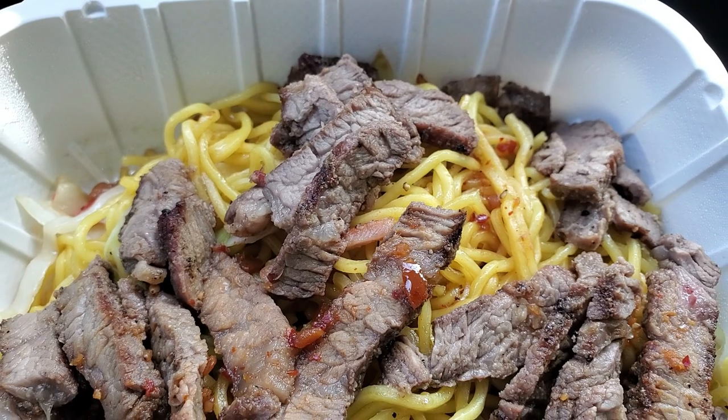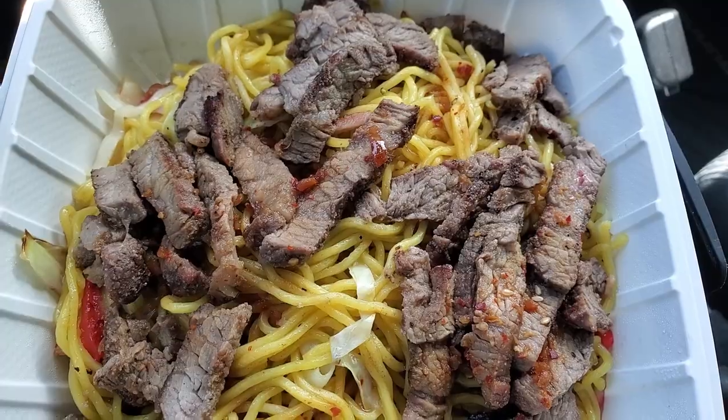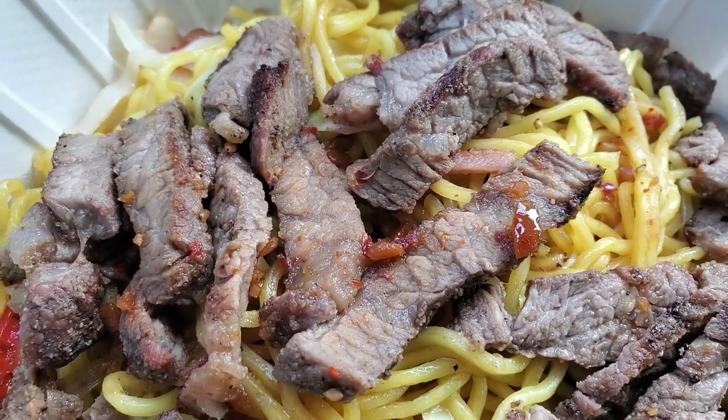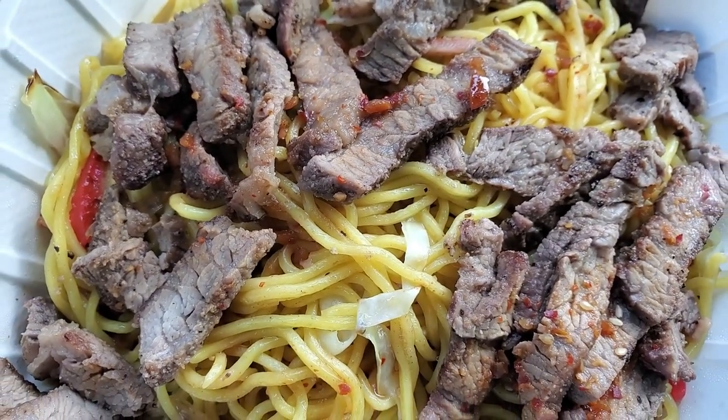This is a close-up of the noodles and steak. In the noodles, it appears to have kamaboko fish cake, some spam and cabbage. So you do get a bunch of stuff in there — it's not just plain noodles. They do seem to cook their steak well done. I read in different reviews that if you don't like that, they're very nice and they will cook it medium or whatever, if you don't like well done steak.